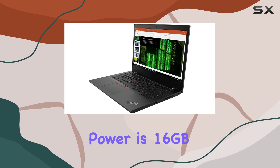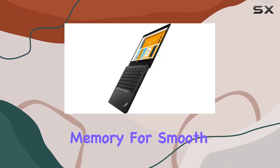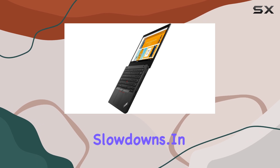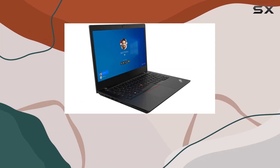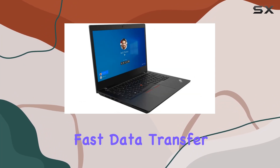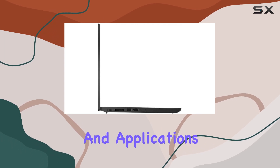Accompanying this processing power is 16GB of DDR4 RAM, providing ample memory for smooth multitasking without any slowdowns. In terms of storage, the laptop boasts a 256GB PCIe NVMe SSD, offering fast data transfer speeds and ample space for your files, documents, and applications.